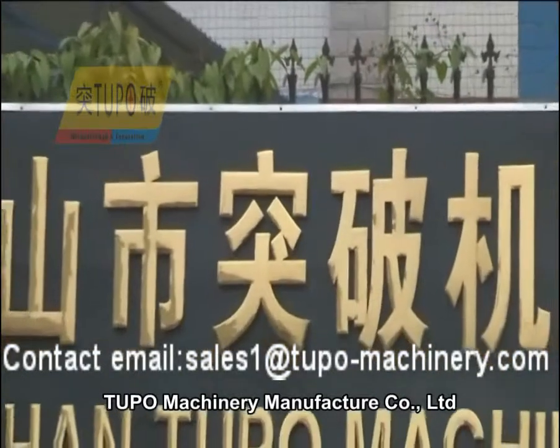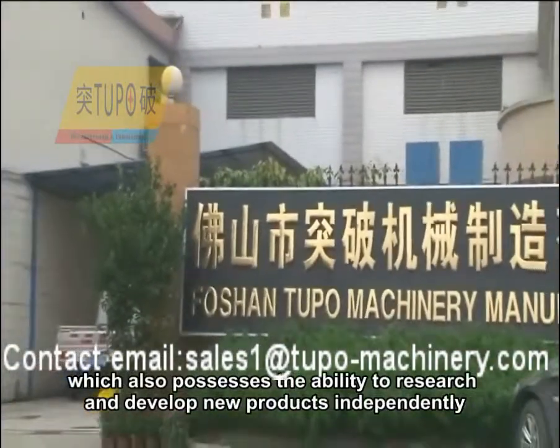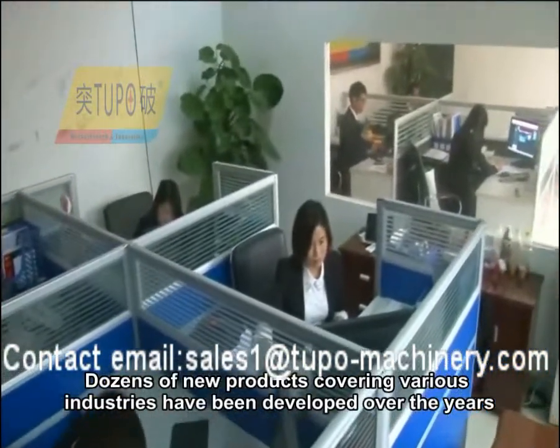Tupou Machinery Manufacturer Company Limited is a well-equipped company with strong technical force and solid financial strength, which also possesses the ability to research and develop new products independently. Dozens of new products covering various industries have been developed over the years.